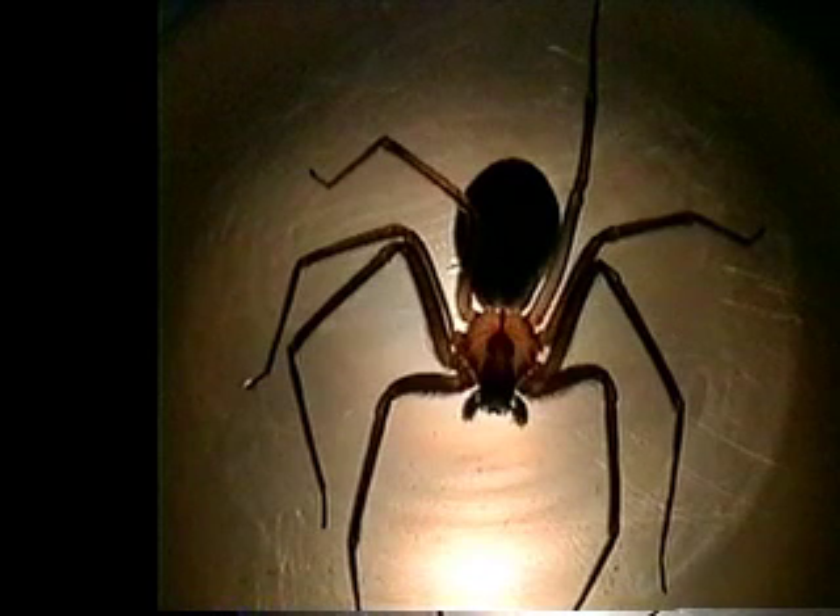It's also the only spider in the world that sheds its skin like a snake. If you see dead spider skins hanging around, that's a sign of brown recluse.